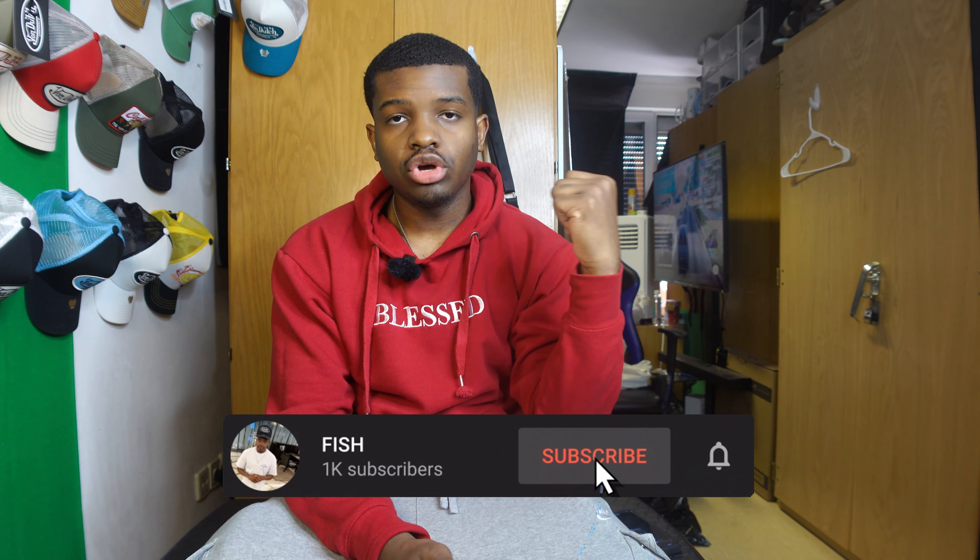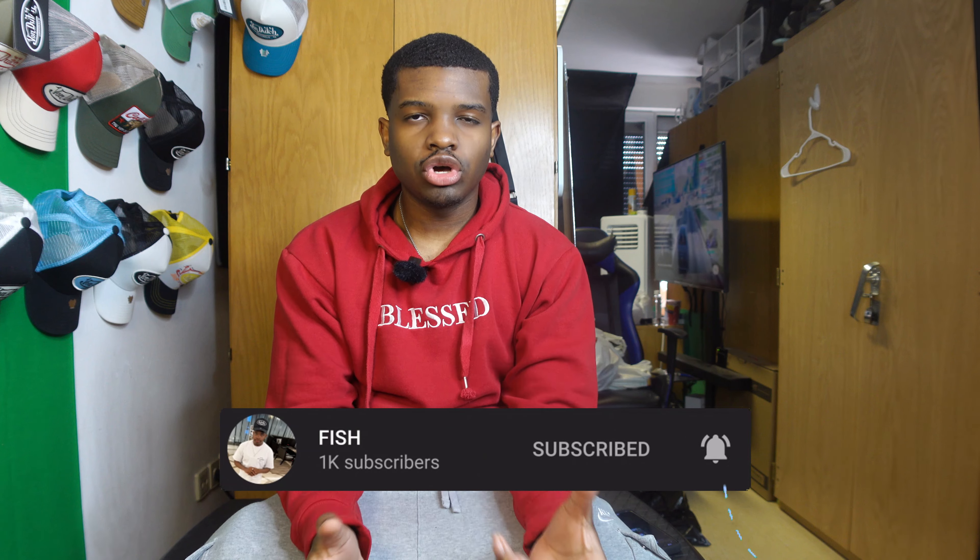Hey, what's going on YouTube, it's your boy Fish back in the video. As y'all can see by the title, I have a closet tour — or really more of a closet restore. I'm gonna be cleaning out my closet today because I got a lot of new clothes that can't even fit inside this wall locker, and I want to clean it out because I got clothes that've been in there for like two years now.